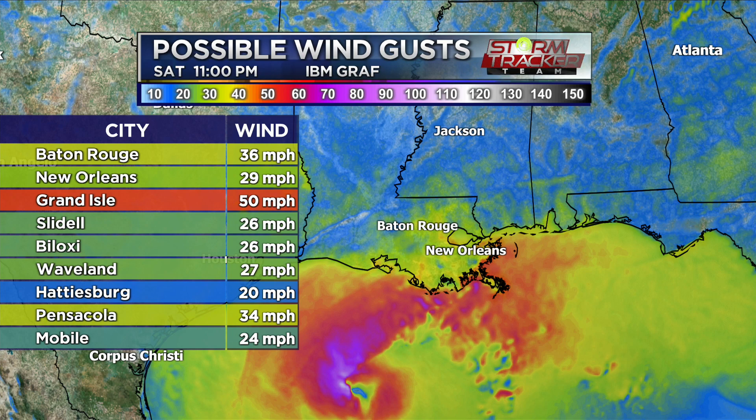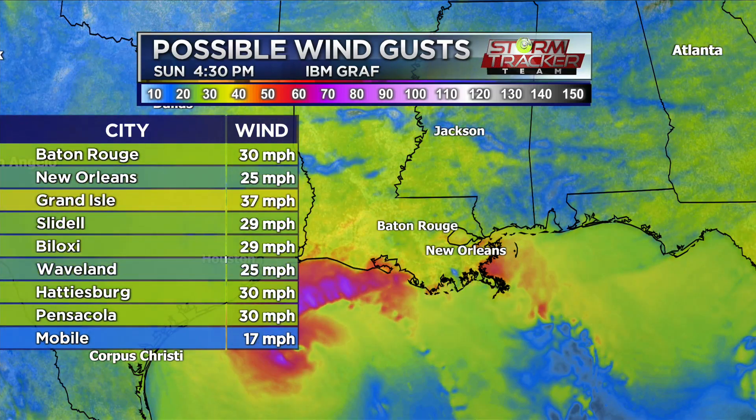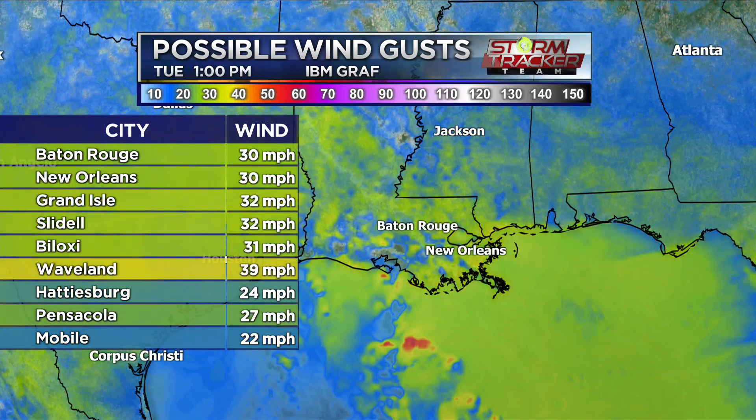36 mile-per-hour winds tonight, and we'll stay around the 30s for much of the night and much of tomorrow. By 4:30 p.m. tomorrow, wind gusts of around 30 miles per hour, 37 in Grand Isle, New Orleans at 25. And staying with those 30 mile-per-hour wind gusts, but possibly looking at 36, closer to that 40 range — that's for Baton Rouge and New Orleans. Grand Isle at 40, and a lot of other areas in the 30s or very close to that mark, and that's going to continue throughout the week.